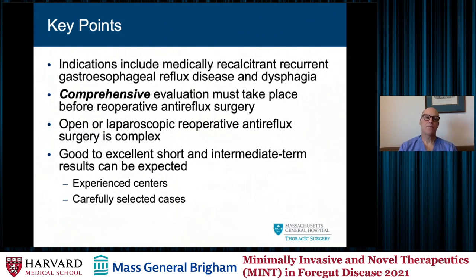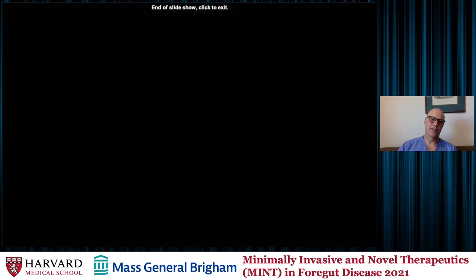The key points: the indications are recurrent gastroesophageal reflux and ongoing progressive dysphagia, studied extensively after their initial procedure. A comprehensive evaluation must take place before you return to the operating room — pH testing, manometry, barium swallow, EGD, and gastric emptying at minimum. Redo anti-reflux operations are complex — whether open or laparoscopic — and I do have some experience with a third or fourth time redo using a thoracoabdominal approach, making the appropriate incision based on anticipated difficulty. With experience and in carefully selected cases, you can have pretty good short to intermediate results. Thank you.